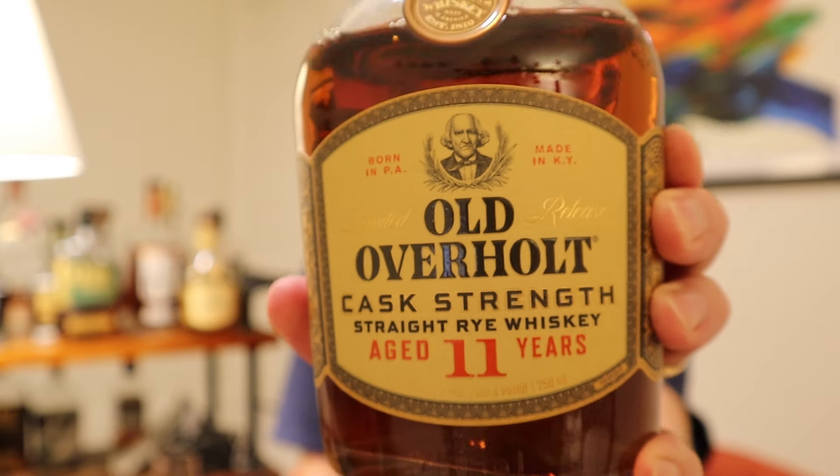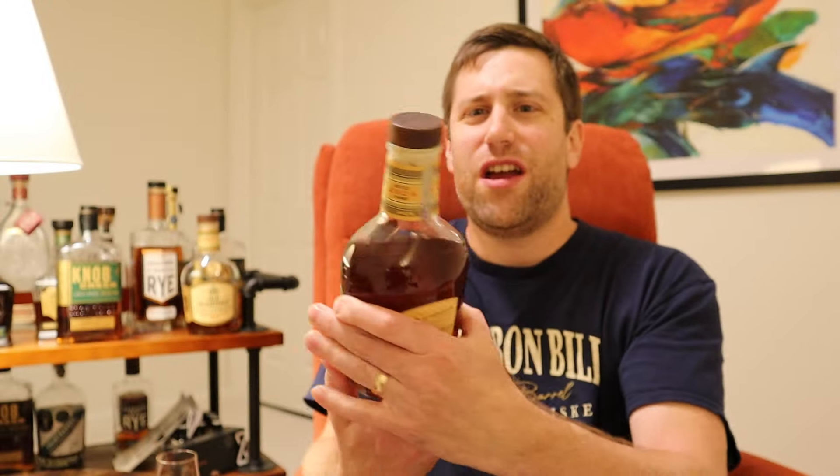Old Overholt 11-year cask strength rye from Jim Beam is back. You might not even know they were coming out with it this year, but we're bringing you an early review.